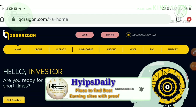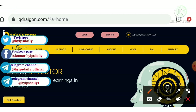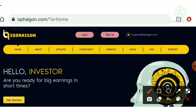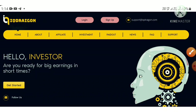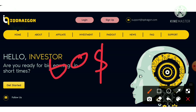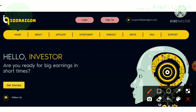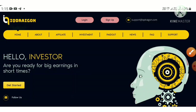Hello friends, welcome back to our YouTube channel Hypes Daily. My name is Muruhan KG. In today's video we are going to discuss a brand new one dollar investment site called iqdragon.com. In this video I will clearly show you a live deposit of 60 dollars and which plan I am going to invest in.